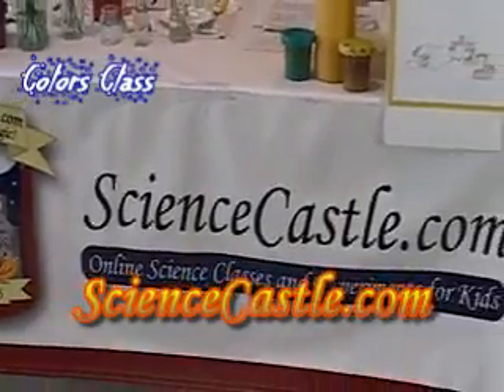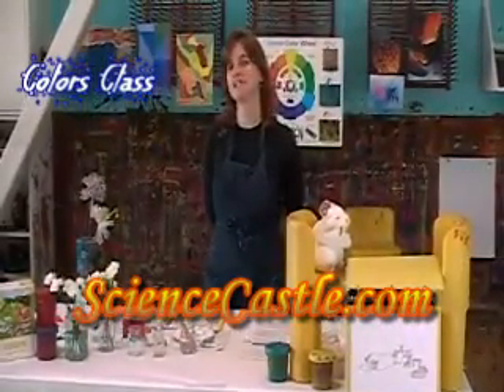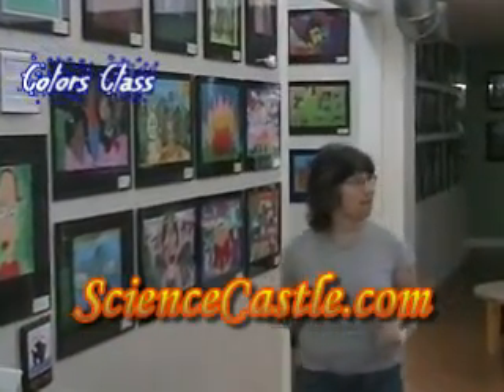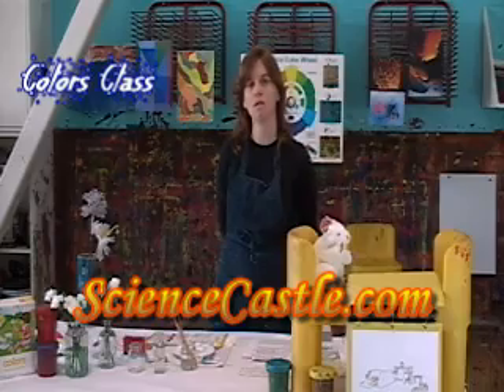Hi, good morning and welcome to Science Castle. My name is Mosey Costapinto and I'm an art teacher. What's represented in the museum right now is the top 150, and we are very lucky to be here this morning at MOCA in Oakland. It's the children's art museum.